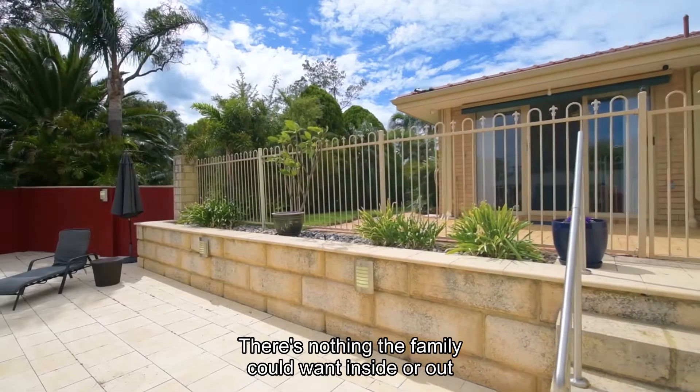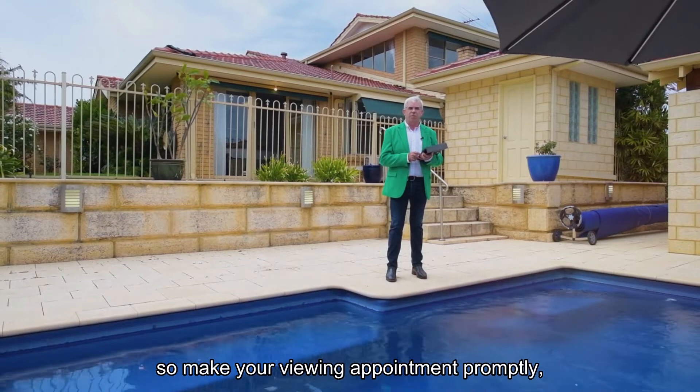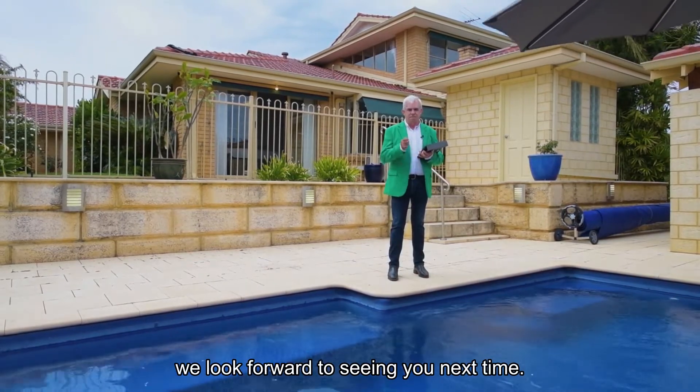There's nothing the family could want inside or out on this beautiful property. Remember, we're on with a select date sale, so make your viewing appointment promptly. We look forward to seeing you next time. Bye for now.